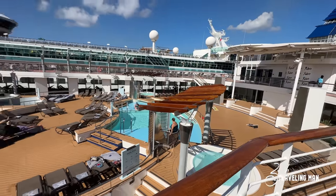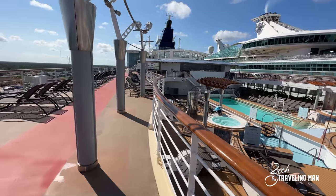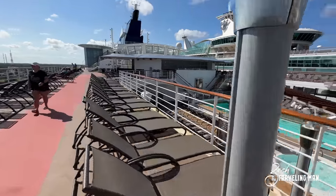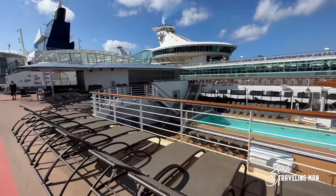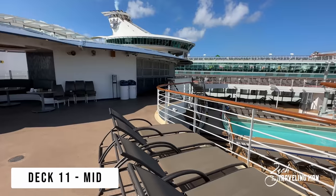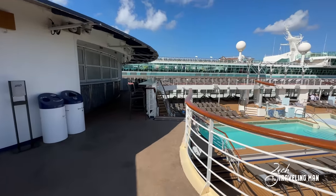This would be a great place to come and sit and enjoy the afternoon. Continuing toward the forward of the ship now on deck 11, the next thing we come to is right here by the pool — this is known as the Mast Bar. You can see it's kind of shuttered down and closed because we are in port, but this is where you'd come to get drinks. It's essentially the pool bar, right here on deck 11.